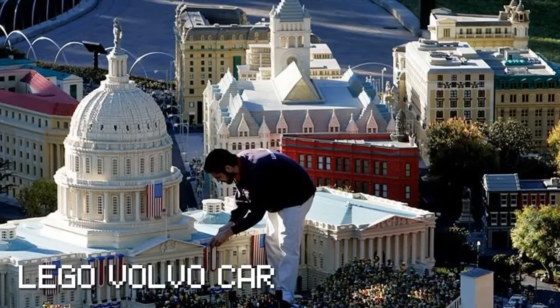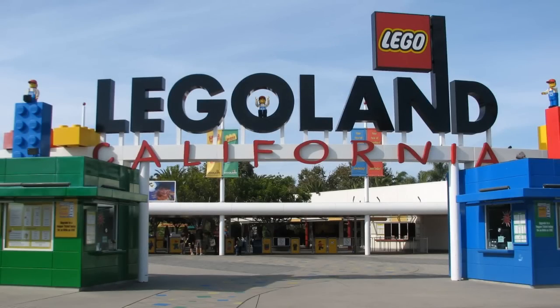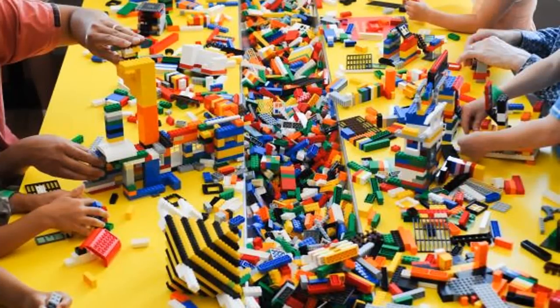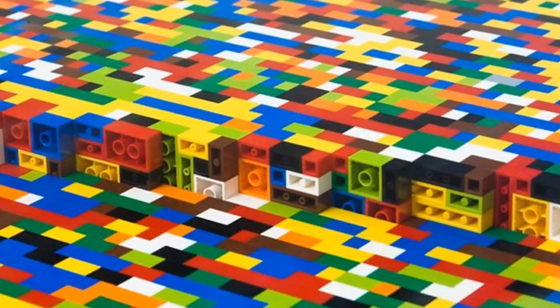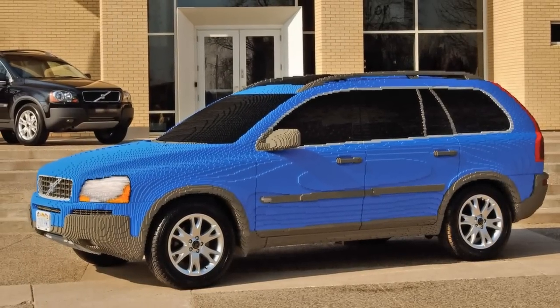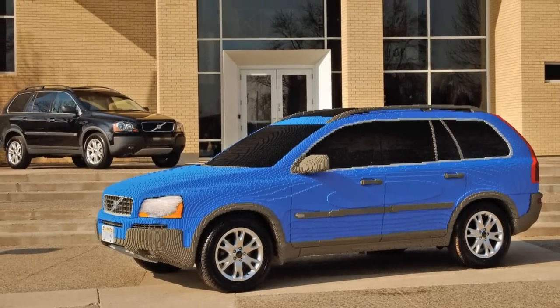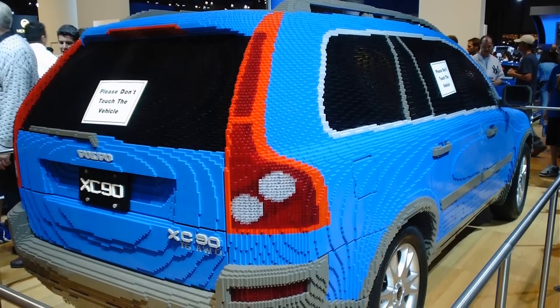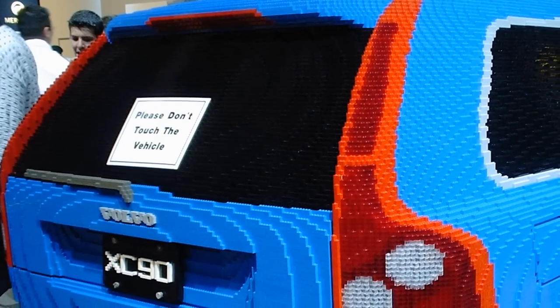Lego Master Model Builders are a team of talented artists who work for Legoland California, with their duties being the design, creation, and maintenance of thousands of Lego brick models. Their greatest project to date is the creation of an authentic Volvo XC90 replica made entirely out of Legos. Although life-sized, the vehicle is undrivable due to the windows which are not transparent. The project was part of a safe driving campaign.